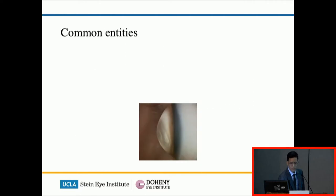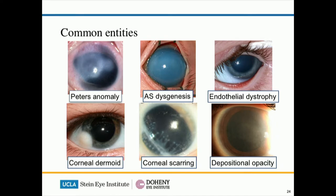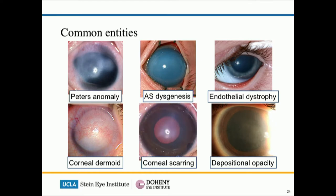The common entities of CCOs include by far the most common — Peters anomaly and anterior segment dysgenesis on the top row. Endothelial dystrophies are unusual but important to recognise because the surgical treatment may be different. Not all corneal dermoids require surgery, but one that occupies the whole cornea obviously requires something. Corneal scarring is usually due to trauma, but it can also be due to congenital glaucoma. Depositional or metabolic diseases — mucopolysaccharides such as Hurler syndrome — can cause corneal clouding that may also require corneal transplant to improve vision.